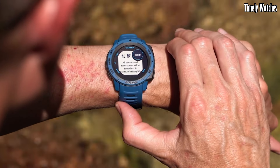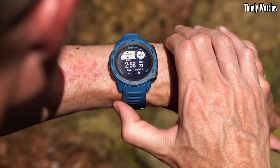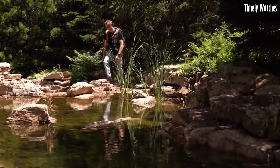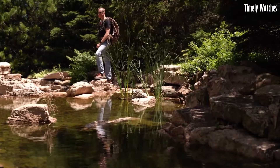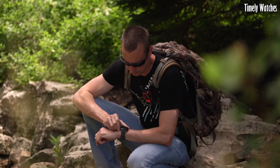It also features smart notifications, weather updates, and built-in compass and altimeter sensors for outdoor navigation. With durability and advanced features, the Instinct Solar is ideal for those who embrace the great outdoors.